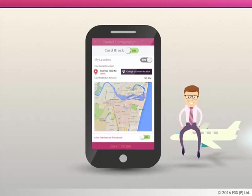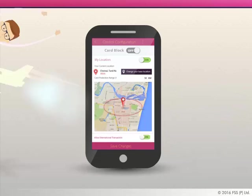Traveling and want to restrict your card usage area? Turn on real-time geofencing for your card based on the GPS coordinates of your geographical location.